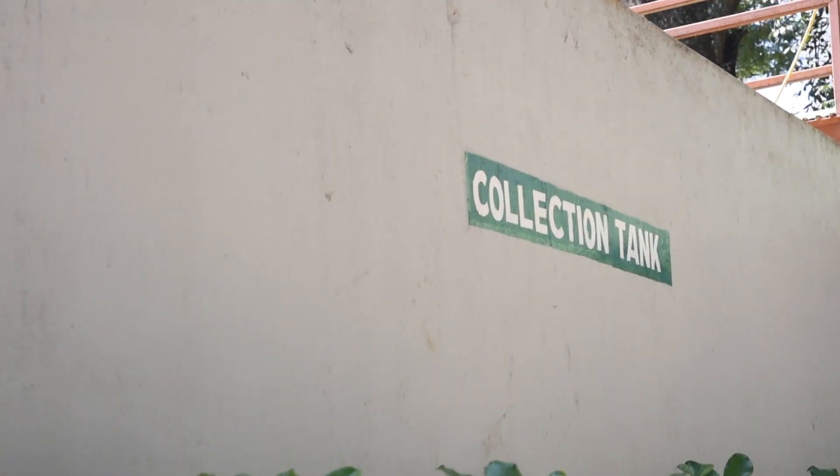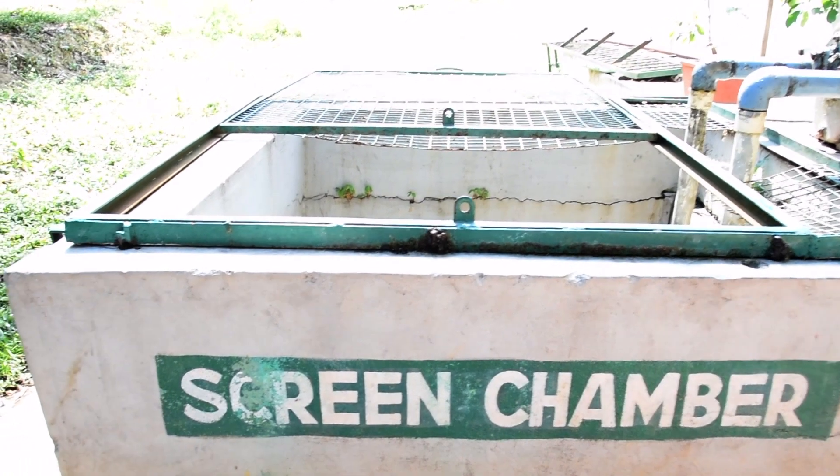A study done last year showed that this campus, just 25 acres, has 72% of Bangalore's biodiversity. The treatment process starts with a collection tank where the sewage water is sent.